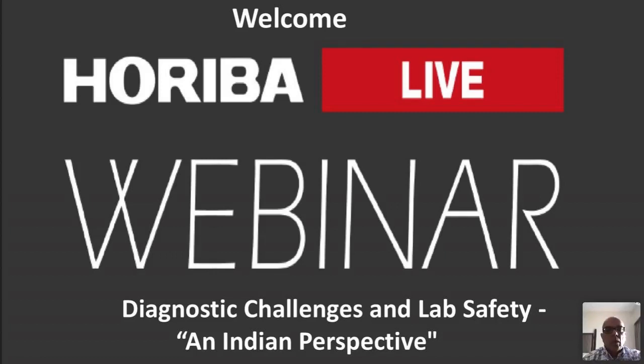A very good afternoon to everyone. Myself, Dr. Prakash Suvassia, I am from Hadeba Medical. We have been holding this webinar with Dr. Sanjay Arora and Dr. Neelam Verma, who will be speaking on the diagnostic challenges and lab safety from an Indian perspective.